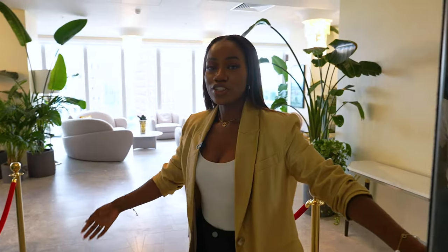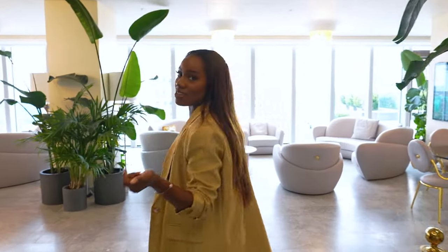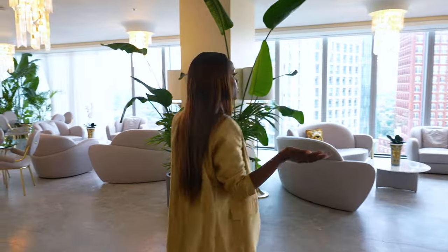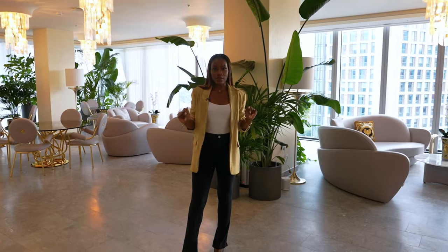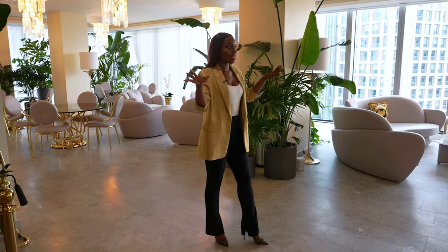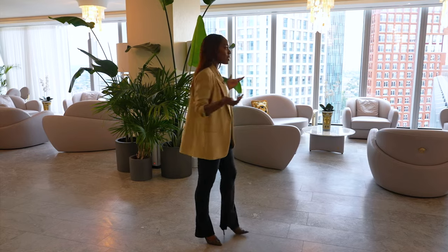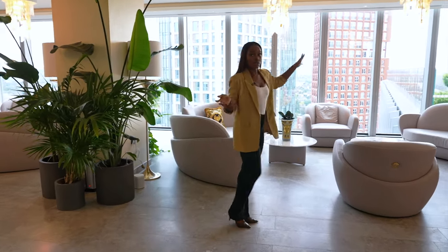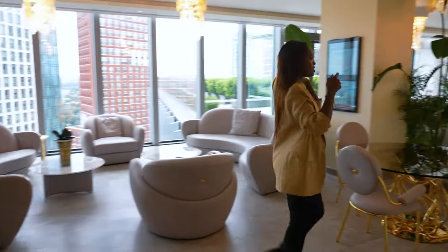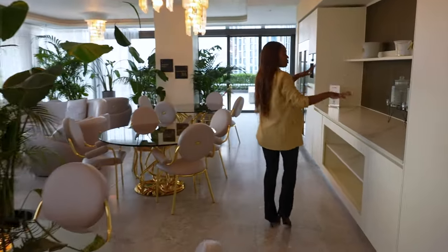So this is the residence lounge — how bougie and glamorous is this? This is a space you can chill out; a lot of people use this area to work and do Zoom calls. It's very peaceful, it feels like you're just floating in the sky. The interiors are stripped back but still in keeping with the apartments and the whole theme of this development. I love it — I think it's really gorgeous, and of course you have views.